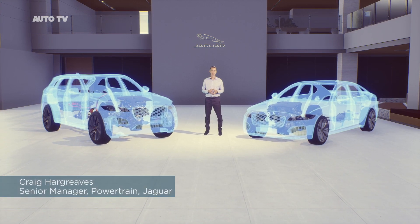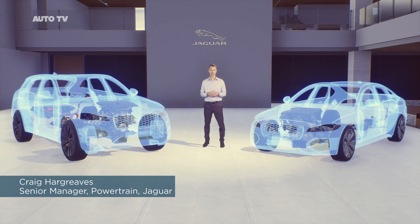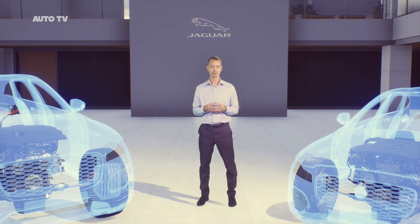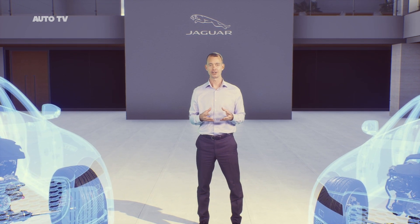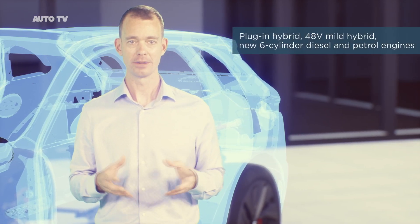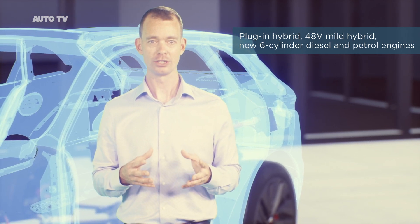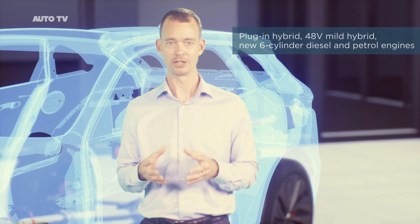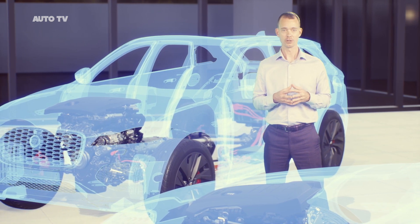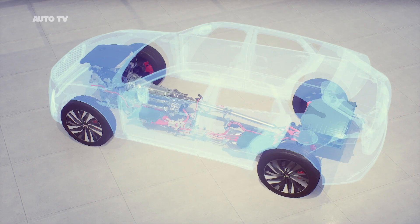Hello. Both new F-Pace and XF received significant powertrain updates in 2020, increasing customer choice. We're building on Jaguar's leadership in electrification, established through its Formula E program and of course the multi-award-winning all-electric I-Pace. The new F-Pace now features plug-in and 48V mild hybrid technology, as well as new Ingenium six-cylinder inline diesel and petrol engines. For XF Saloon and Sportbrake, a new 48V mild hybrid diesel four-cylinder engine is also now available. All new F-Pace and XF powertrains drive through eight-speed automatic transmissions.